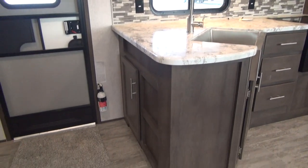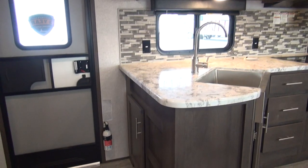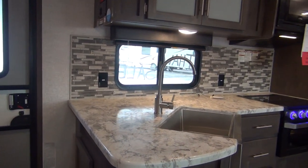For 2020, Aspen Trail has lightened their floor color. They've stuck with more of a darker wood color but a very light countertop, and added a great looking backsplash behind the sink and the stove.